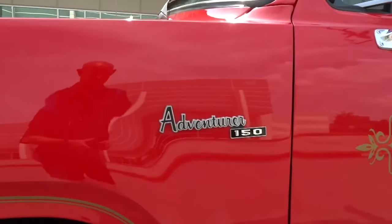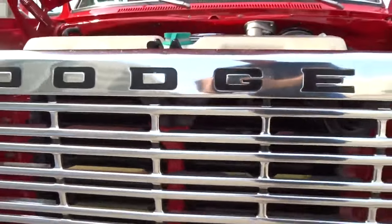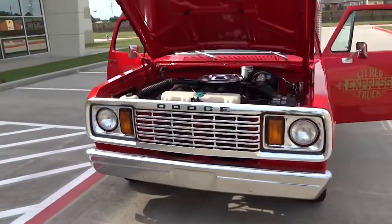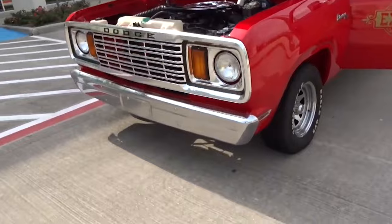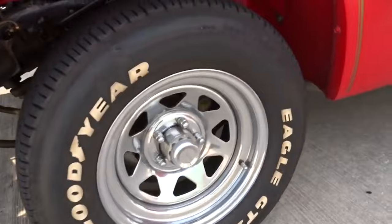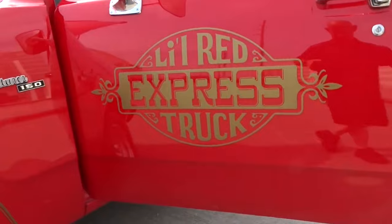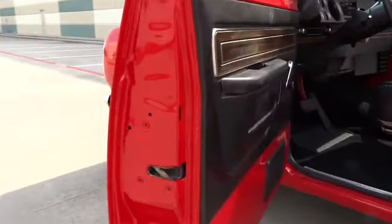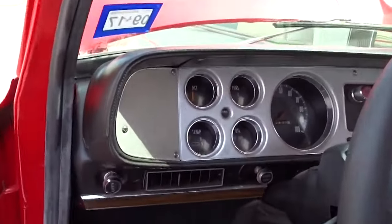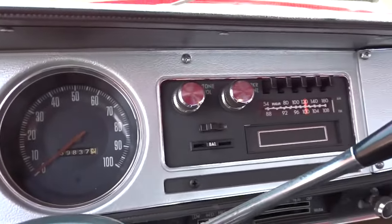This combination of power and style made it an instant classic. The bright red paint, wood paneling, and chrome exhaust stacks running vertically behind the cab gave it a bold and unique look. Inside, it offered a comfortable interior with bucket seats and a sporty steering wheel. Despite its popularity, the Little Red Express was only produced for two years, with just over 7,300 units made. This limited production has made it a highly sought-after collector's item today. Bringing back the Little Red Express would be exciting for many enthusiasts.